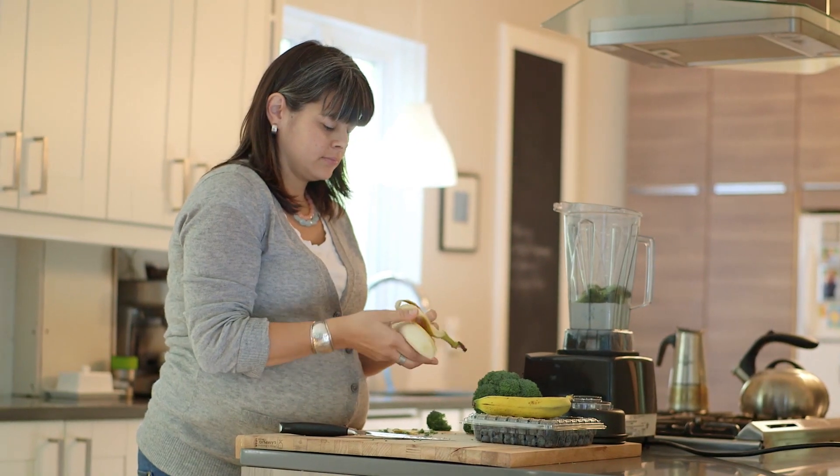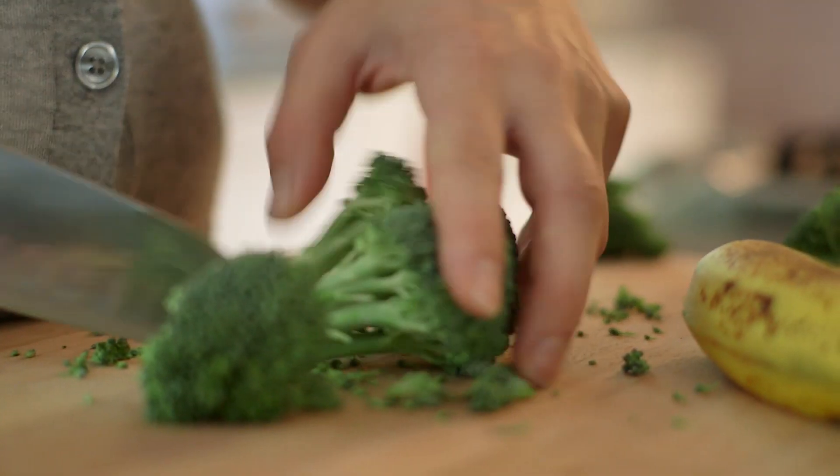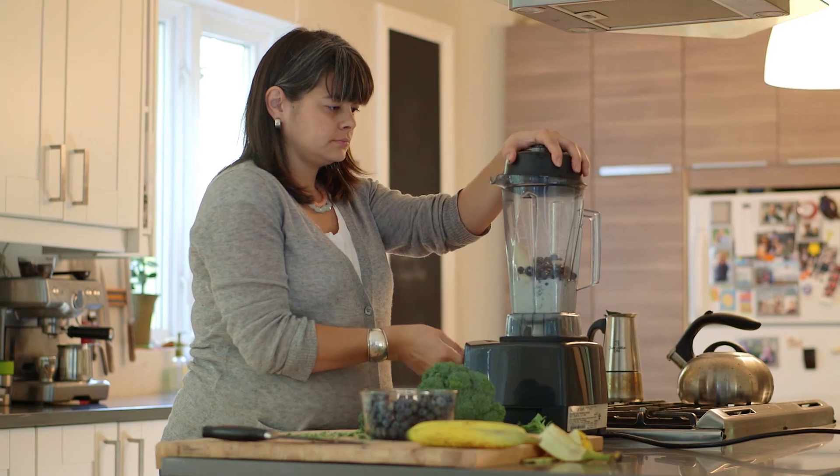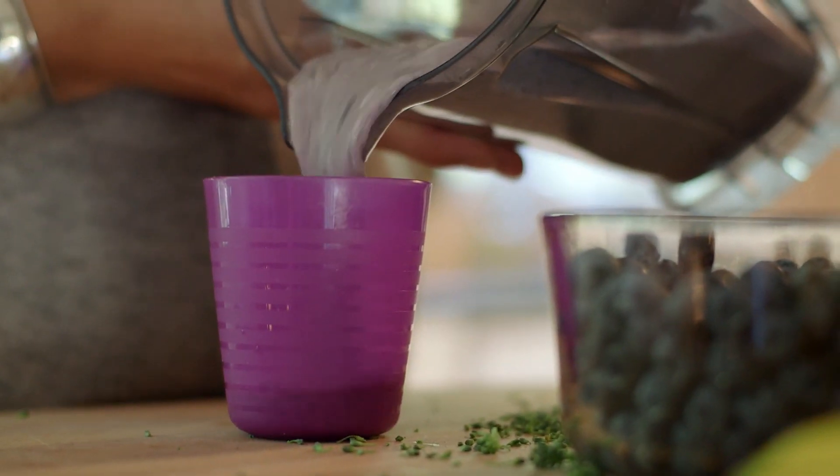Once your child begins gaining independence and gets acquainted to the word no, chances are you'll be hearing it every so often in the kitchen. Here's a tip that can help: smoothies work wonders as a secret weapon. By blending certain foods your toddler's not too crazy about with flavors they're more partial to, you'll provide them with some of the essential nutrients they need.